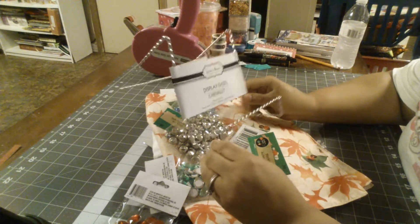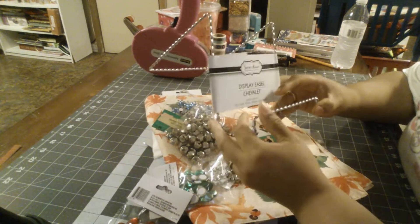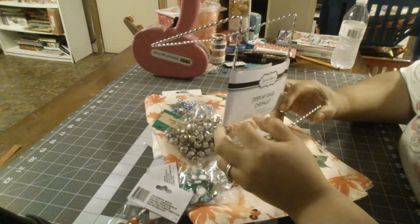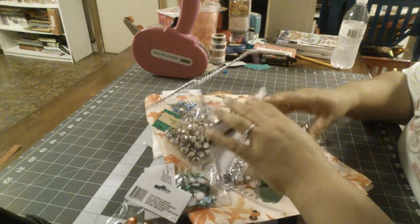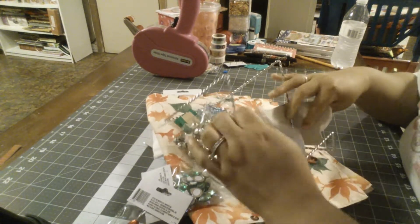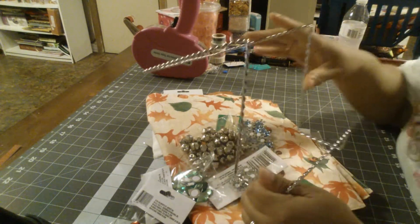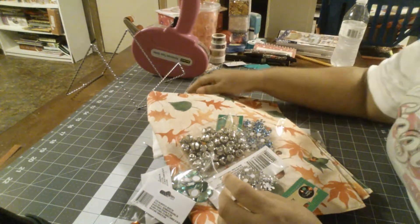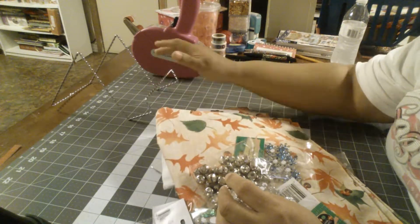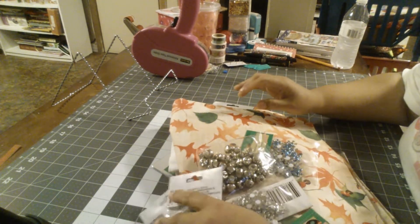I wanted to get one of these display easels for my planner, because sometimes I'm trying to show you stuff and it's not sitting up. I have one of the little ones but I got the bigger one this time. I got the silver — they have silver and gold — so I can just display my big Happy Planner sitting up.